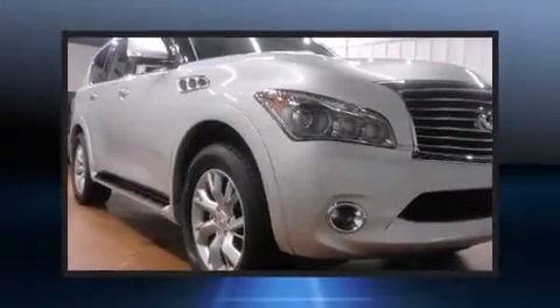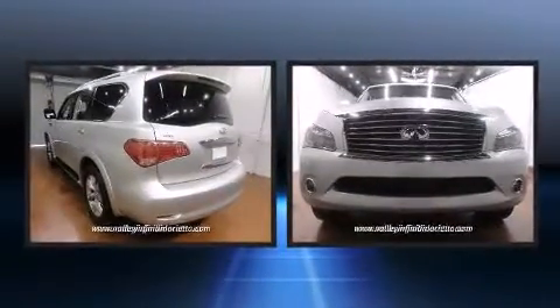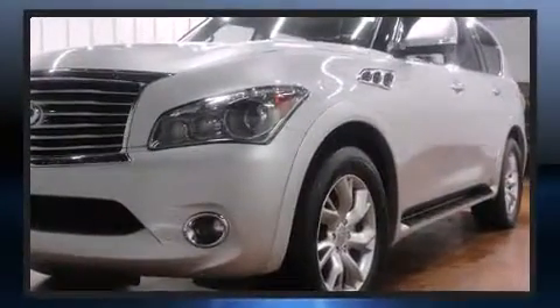Experience driving perfection in the 2011 Infiniti QX56. A 5.6 liter V8 engine pairs with a sophisticated 7-speed automatic transmission, and load leveling rear suspension maintains a comfortable ride.